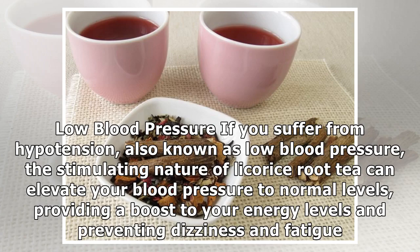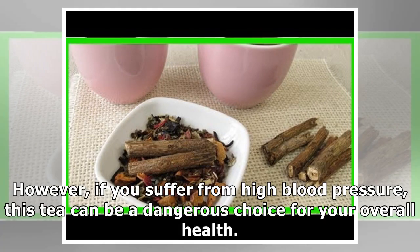Low blood pressure: If you suffer from hypotension, also known as low blood pressure, the stimulating nature of licorice root tea can elevate your blood pressure to normal levels, providing a boost to your energy levels and preventing dizziness and fatigue. However, if you suffer from high blood pressure, this tea can be a dangerous choice for your overall health.